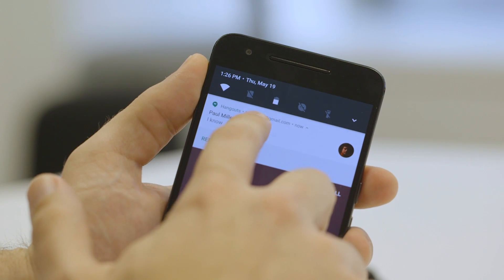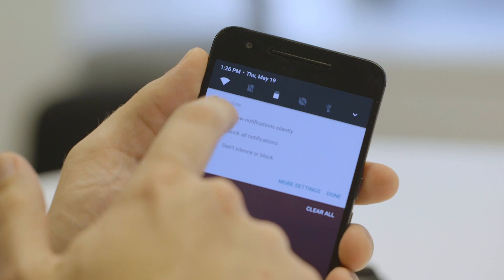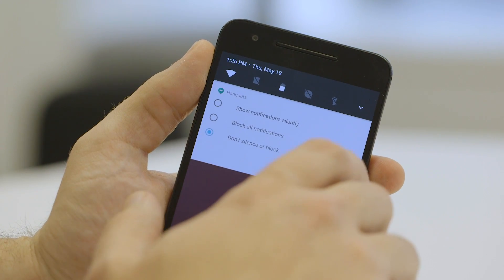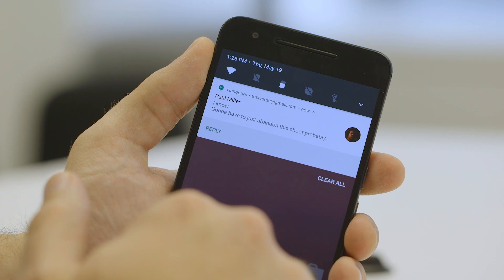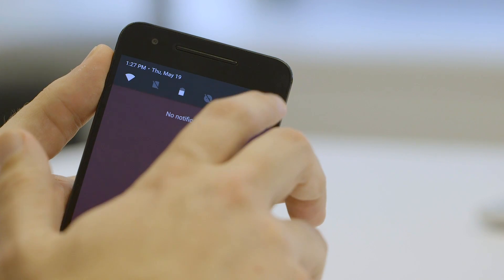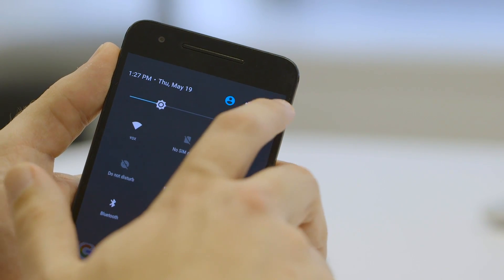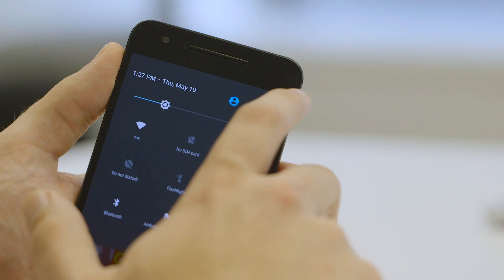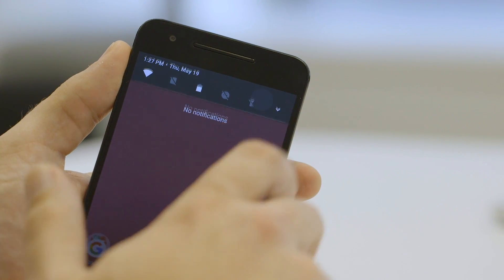You can also press down on a message and change what kind of notifications you get from that app right from there. The other thing that's different about the notification tray is that when you drag down, you get these quick toggle options right here. You don't have to expand — which used to take two taps on Marshmallow — to get at these quick toggles for settings. So now it's just really easy to turn on a flashlight.